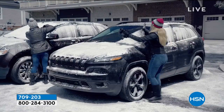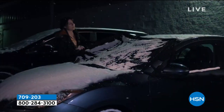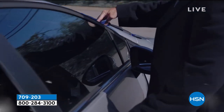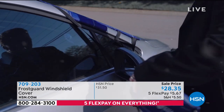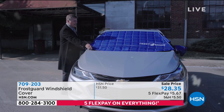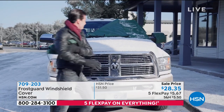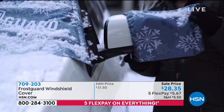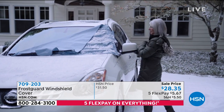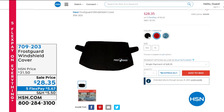You don't have to deal with that anymore. From Frost Guard, this is a windshield cover with Fit Fast technology — special straps that secure it properly so it stays in place, nobody can peel it off, and it gets the job done. Three colors available: black, crimson, and snow drift. Choose standard size or extra large. Item 709-203. From the same people at Frost Guard, there's also a protector for your rear window.